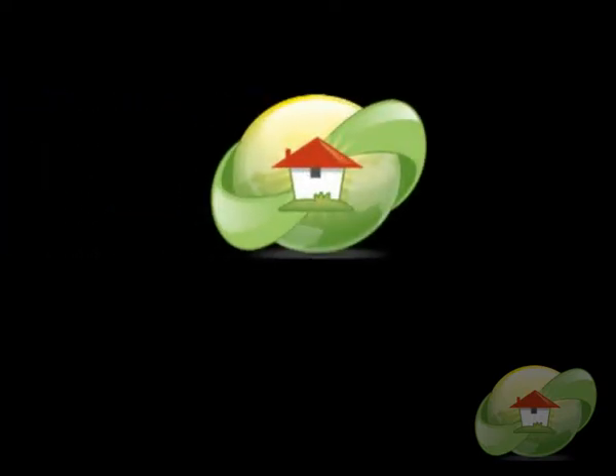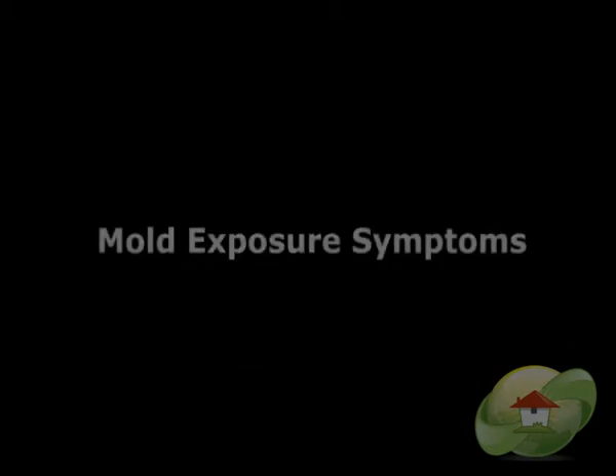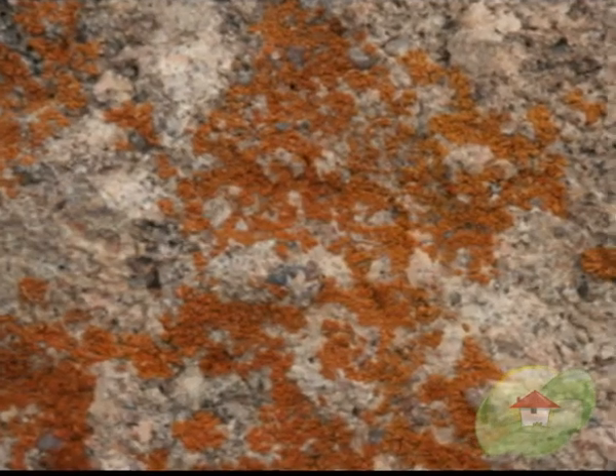This video on mold exposure symptoms is brought to you by MoldRemoval.com, the leading website on news, videos, and how to find a mold removal contractor or tester in your area.